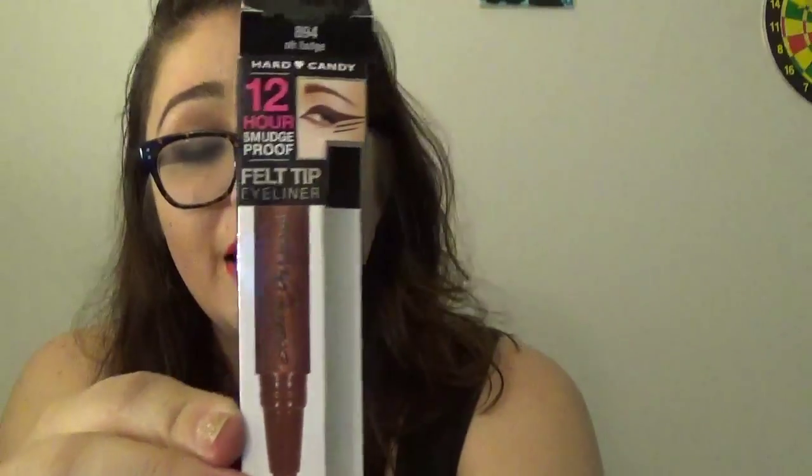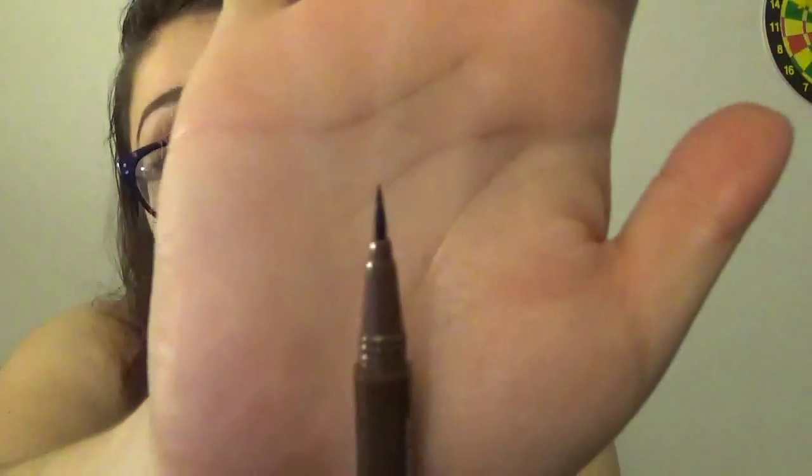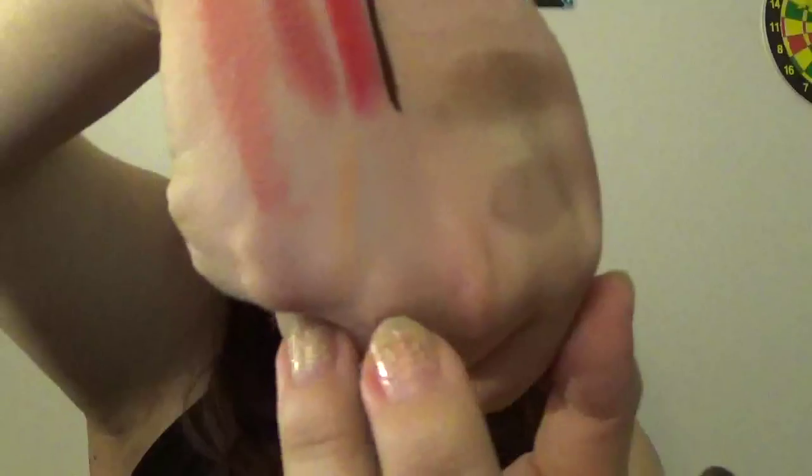I also wanted to try something from Hard Candy. I've really been looking for a brown liquid pencil, so I got their 12-Hour Smudge Proof Liquid Liner in the color Oh Fudge. It's a felt tip and it writes really pretty. I think I'm going to go back and get more colors — they're only about five dollars and they work so well. I want to get into liquid eyeliner in more colors than just black.